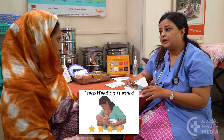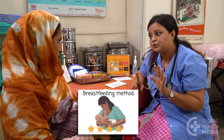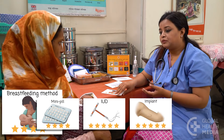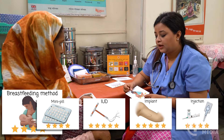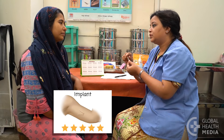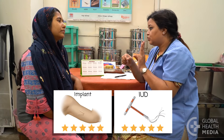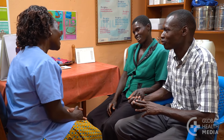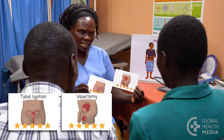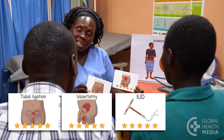After her baby is six weeks old, she can also use the mini pill, the IUD, the implant, or the injection. If a woman really doesn't want to be pregnant over the next few years, suggest the implant or the IUD. If a woman or couple doesn't want to be pregnant ever or ever again, talk to them about sterilization or an IUD or implant.